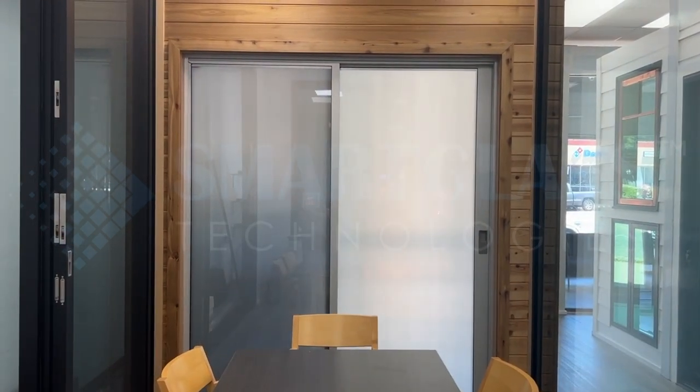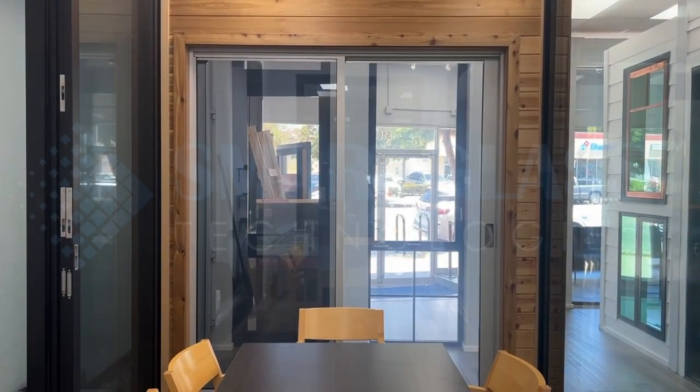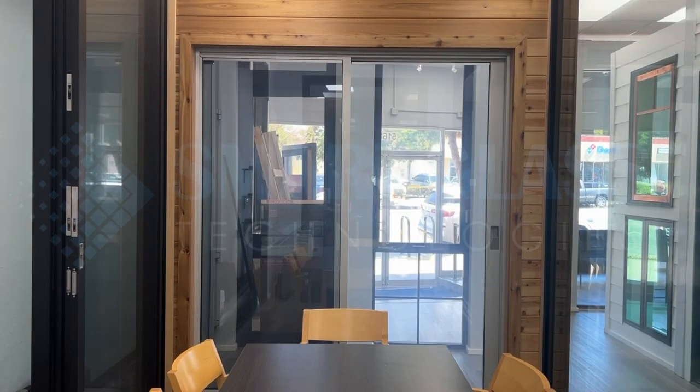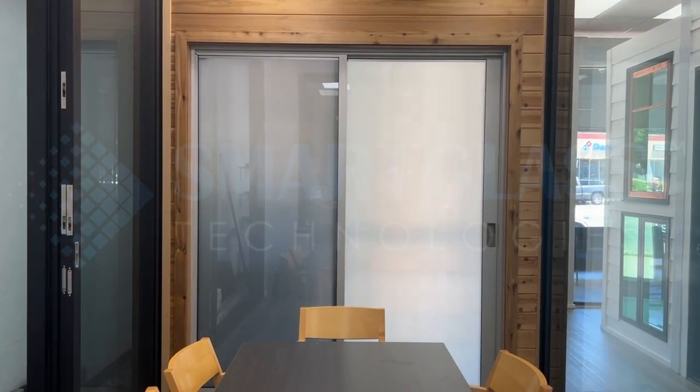Priwatt Glass Film is available in two colors, white and gray. Our offerings are designed to seamlessly blend into your design aesthetic while providing unparalleled functionality.